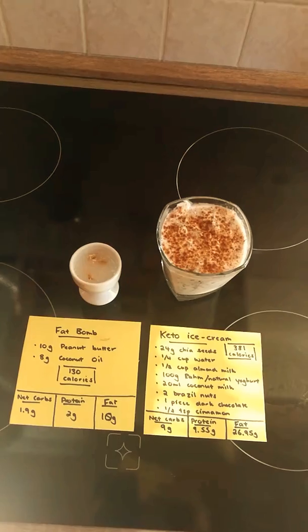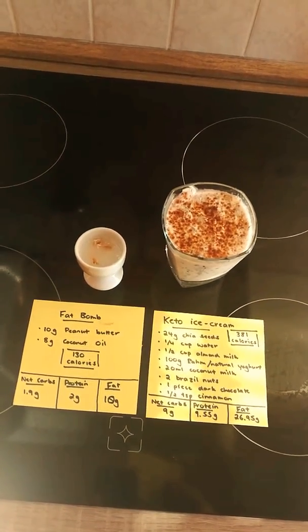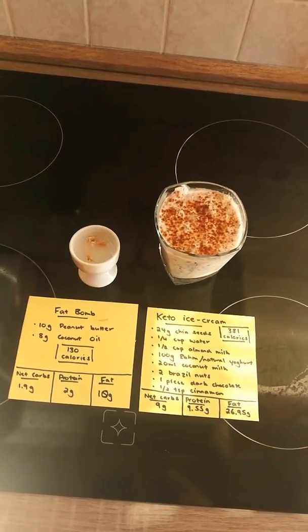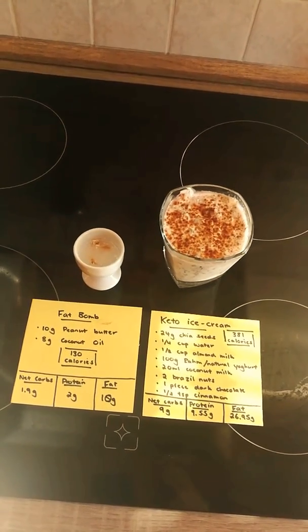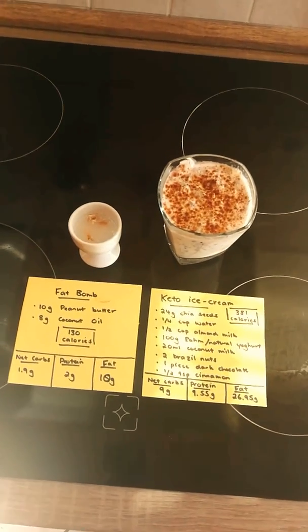The Brazil nuts are high in selenium, magnesium, copper and phosphorus. So that's a good range of vitamins right there. I eat these every single day.